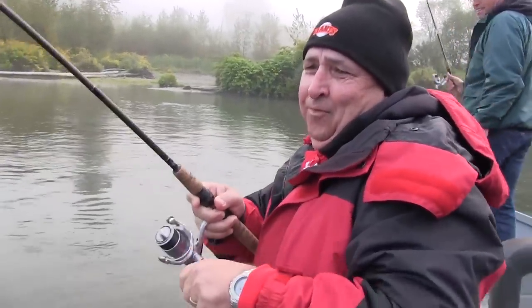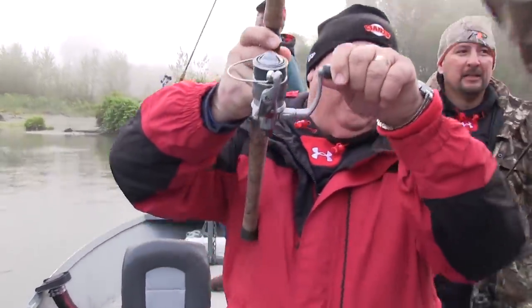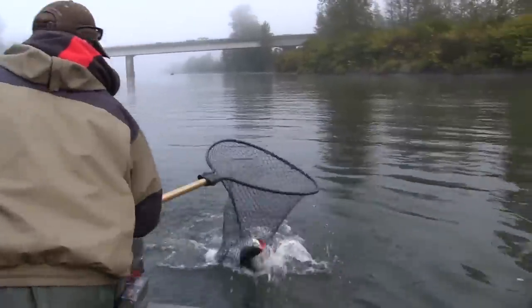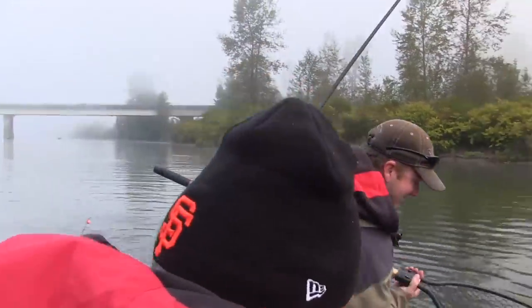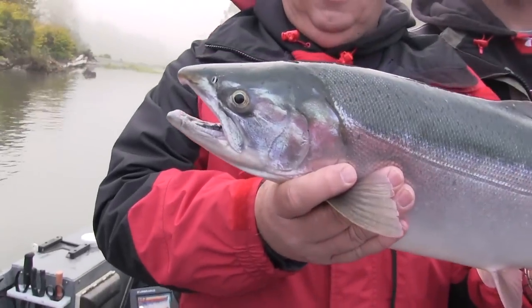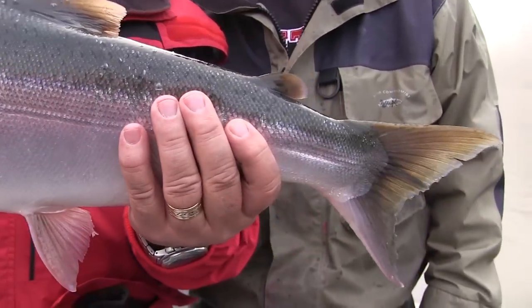Get it in! Get the net! That's another Snohomish River coho — another chrome coho, fresh out of the ocean, jumping around! I told you it was my favorite plug! Another cromer!